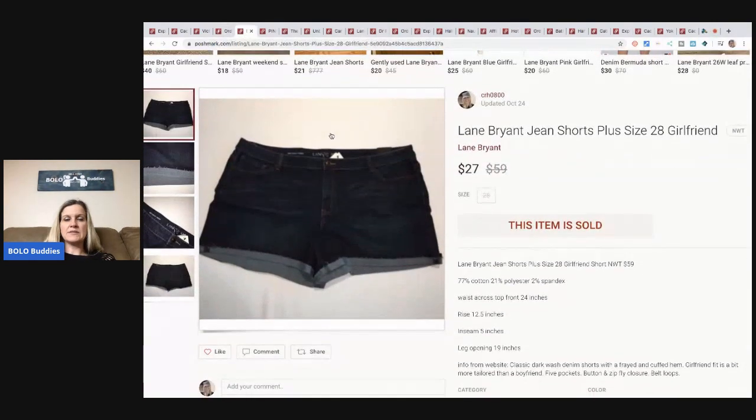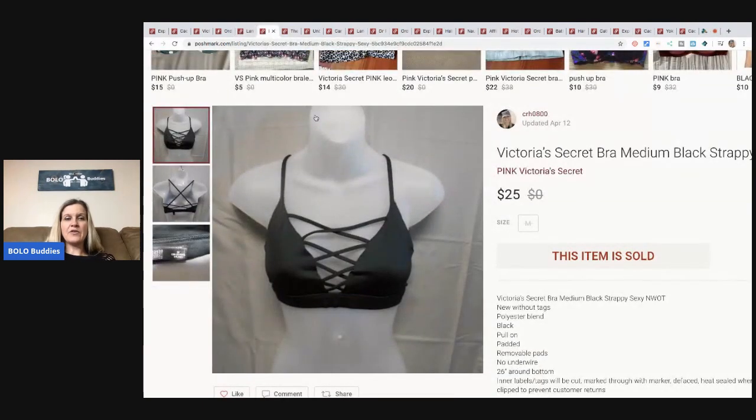Lane Bryant shorts — these were retail arbitrage also. I sold these for $27 plus shipping and I probably had eight bucks in them because they are new with tags. I have more listed if anyone's looking for shorts — these were a plus size 28. Another Victoria's Secret bra, same situation — about three bucks in it, sold it for $25 with buyer paying shipping. It's got a really cute strappy look to it.